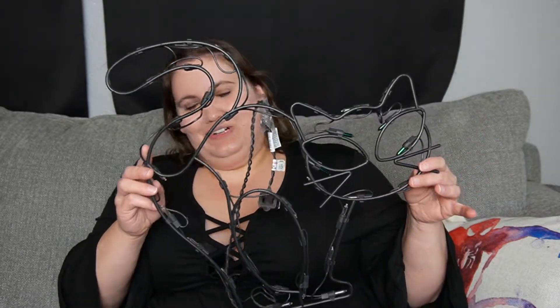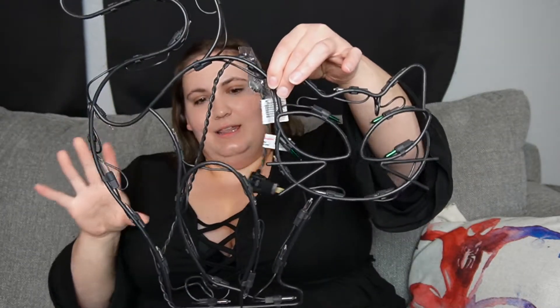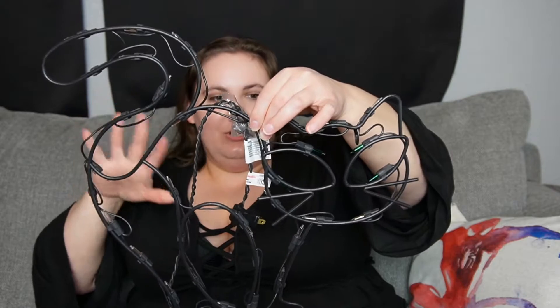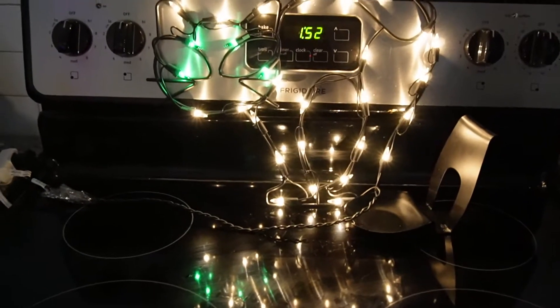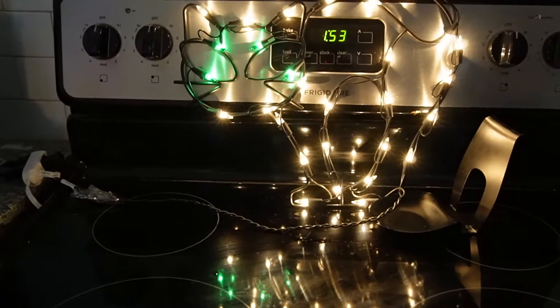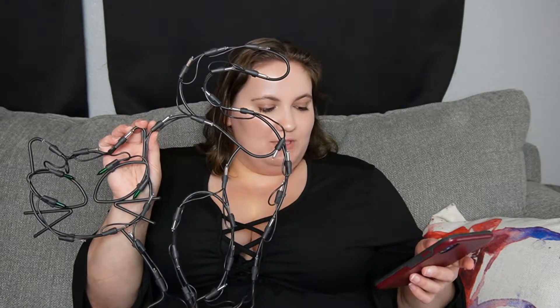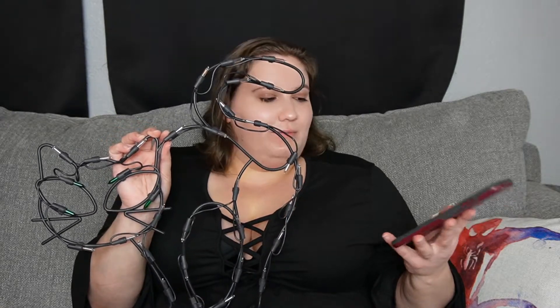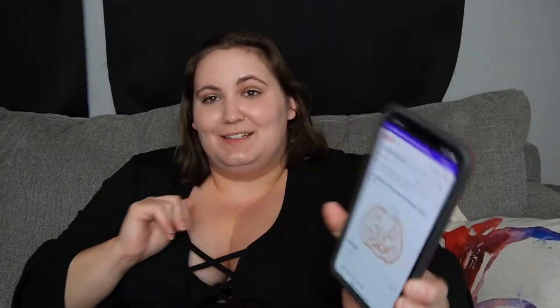We also got this from Big Lots. It's a cat — it's like a window decor thing. It has a little hook. You suction cup it to your window and it just lights up. We usually have like a set of eyes that we put in our window, but I thought this would be really cute. I'll show some footage of this lit up. I think this is really adorable. This was only $10. They also had a really cute Jack O'Lantern one, which I really liked as well.